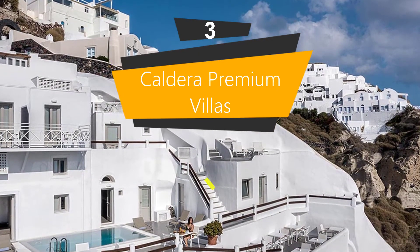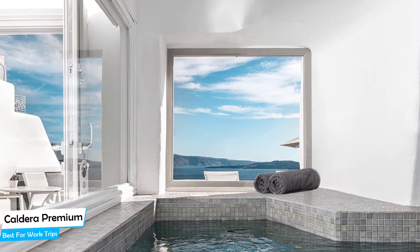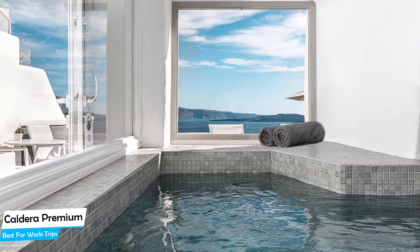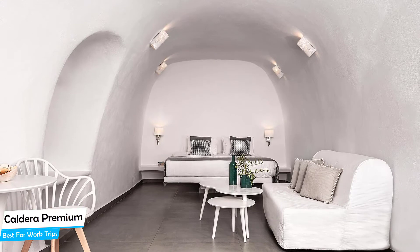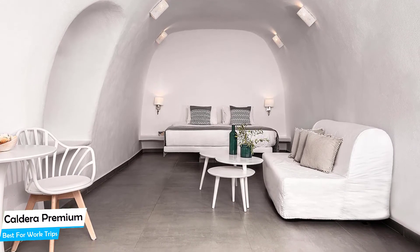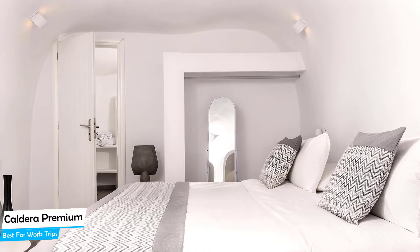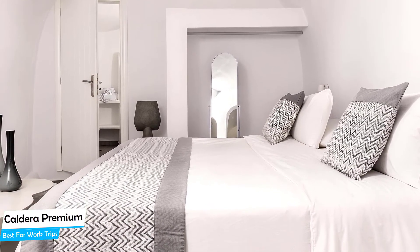Number 3: The Caldera Premium Villas, best for work trips. If you're traveling for work or a business meeting, then you'll probably be traveling alone. Because of our busy lives, we don't get too much time on our own, and that's why we need to make the most of it. What you need is a hotel that is easy to access, has a good location, meeting areas, and a very comfortable bed. The Caldera Premium Villas has all of that — it's a city center hotel within walking distance of Oya Castle, just 250 meters from the center of Oya.